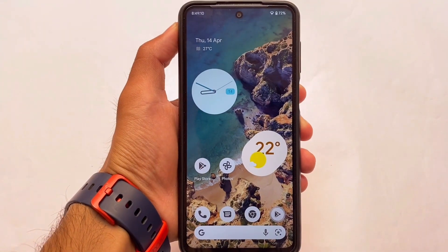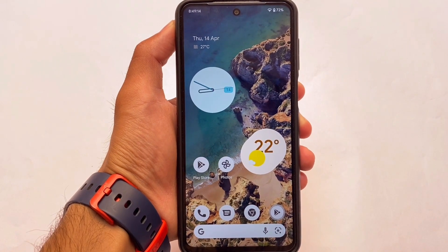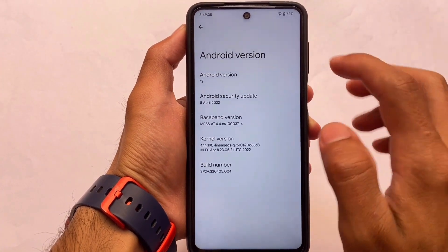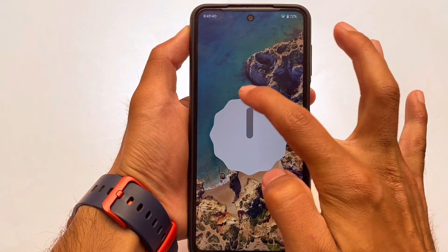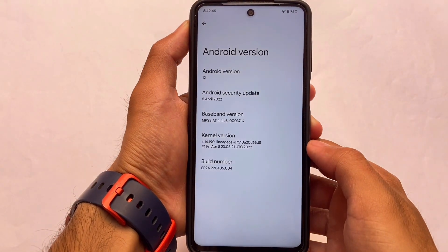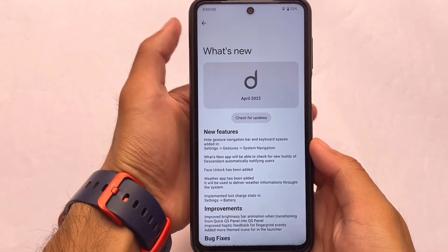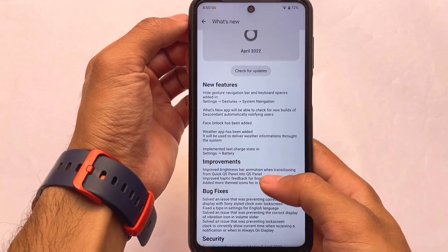Finally, one of the most unique custom ROMs in the community, called Descendant OS, is out with Android 12.1 support. It has the latest security patch of April 5, 2022. I'm going to talk about this new build, which is available for a lot of devices — the link for the official website is already in the description. This is one of the best and most unique custom ROMs out there. If you want to compare it with Dot OS, Corvus, Project Arcana, and more, I'll try to make a comparison video very soon.